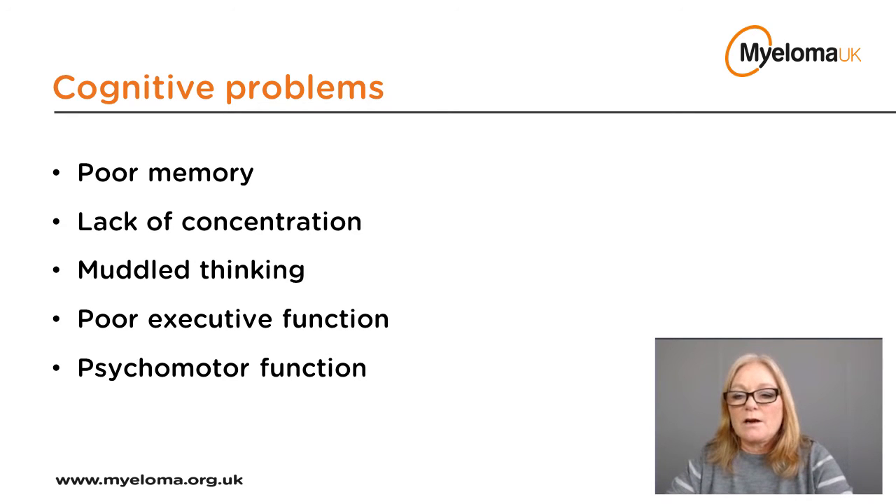Many patients and their loved ones say these symptoms can be very frustrating, and this is understandable. We get used to being at a certain cognitive level day to day, and we notice if this changes. More often than not, if we feel less sharp cognitively, we can put it down to something like a poor night's sleep. However, if these symptoms occur suddenly, are severe, or continue for a length of time, it's important to report them to your doctor or nurse specialist.